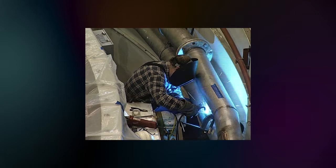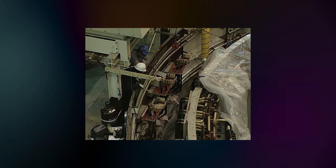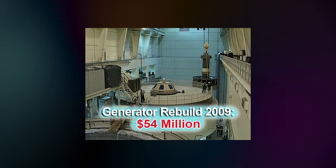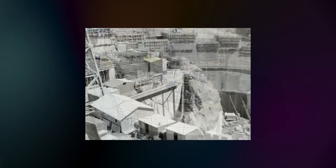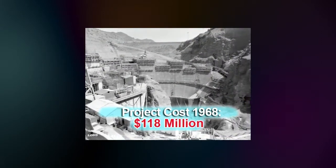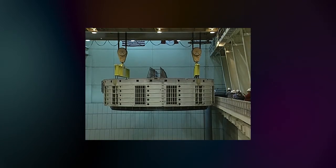Last year, the first of two units was shut down and disassembled as Tacoma Power began a total generator rebuild on both units. The cost of rebuilding these two major components will be $54 million — a major investment, especially when you consider that the total price tag of the original dam project 40 years ago was $118 million.